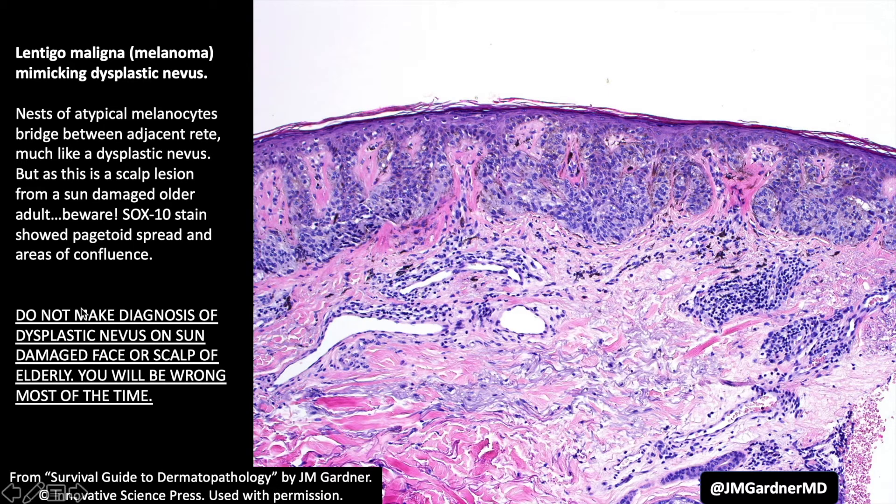I am extremely hesitant to diagnose a dysplastic nevus on the sun-damaged face or scalp of an older person. I have done it before, but only with multiple stains, deeper sections, and a comment noting that despite the age and sun damage the stains support dysplastic nevus — with significant hedging. Dysplastic nevi do occur on sun-damaged skin of the shoulder or arms of older people, but on the face it is extremely unusual even in younger patients. If it is an old, sun-damaged face, strongly recommend against calling it dysplastic nevus; if in doubt, send it for a consult, because calling it dysplastic nevus is likely to be wrong.